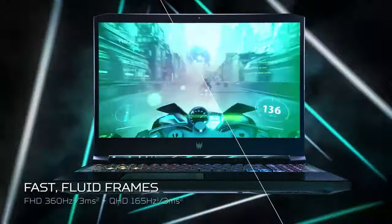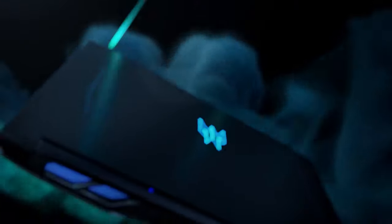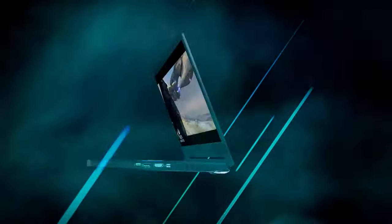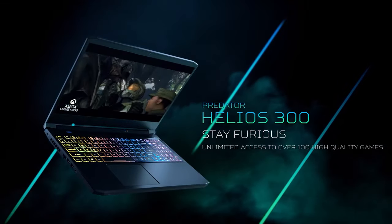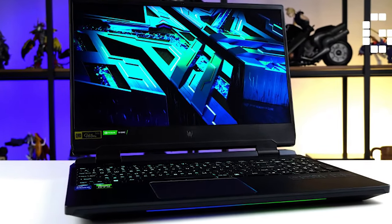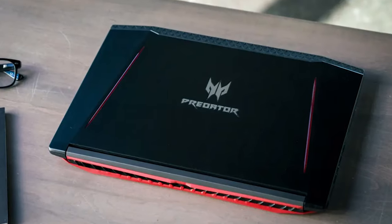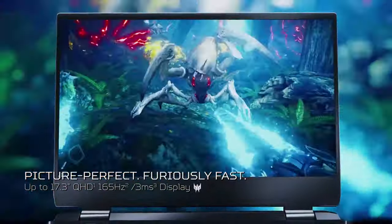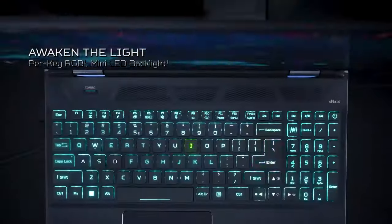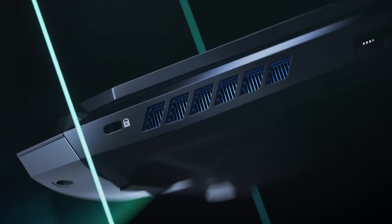It features a comfortable keyboard and Wi-Fi 6 for fast and stable wireless connectivity. The Acer Predator Helios 300 is known for its sleek design and build quality, making it a visually appealing and durable gaming laptop. In conclusion, the Acer Predator Helios 300 (model PH315-54-760S) combines powerful hardware, advanced cooling, and a high refresh rate display to provide an exceptional gaming experience, whether you're gaming, streaming, or creating content.